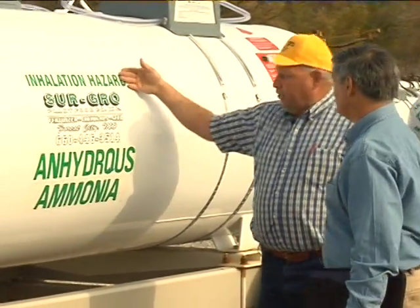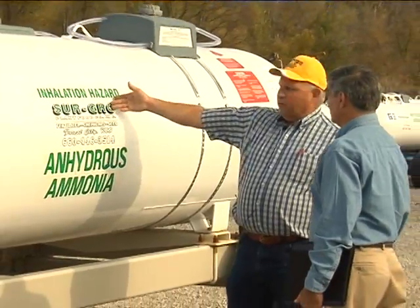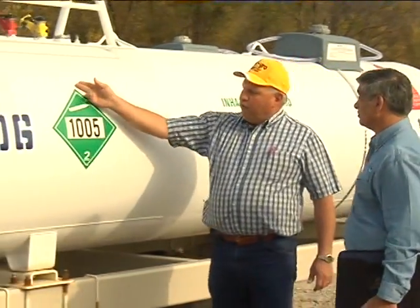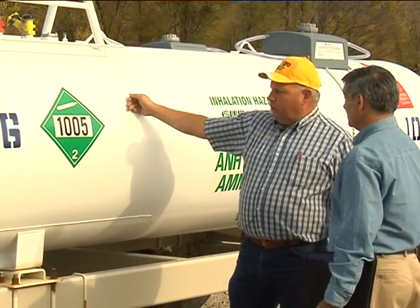Also required to have 'inhalation hazard' and 'anhydrous ammonia' both on there. Supposed to have the company name. Also required to have 1005, which is the anhydrous number, on all four sides.